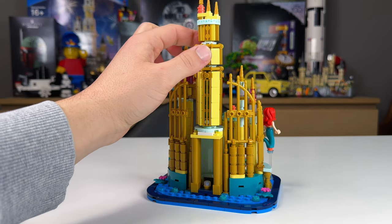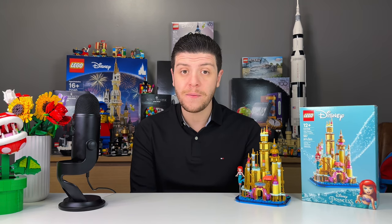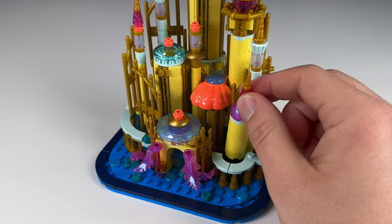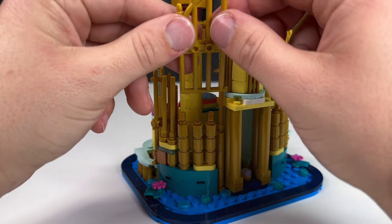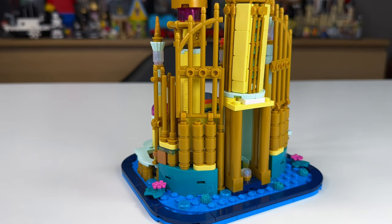This set was a lot of fun. I wasn't expecting anything crazy in terms of building technique, and there wasn't really anything crazy, but I was definitely pleasantly surprised by how this build went and some of the techniques that were used. These builds tend to be straightforward and on the easier side, which is fine. This is rated for ages 12 and up, and once in a while an easy, straightforward set is just what you need.